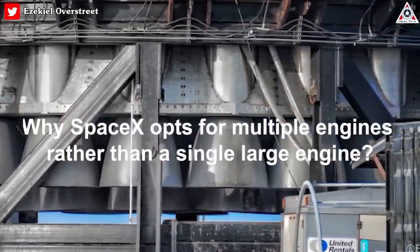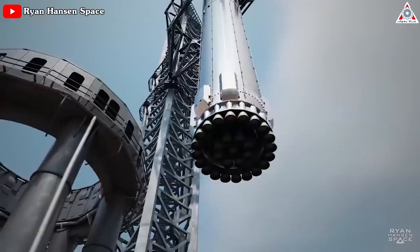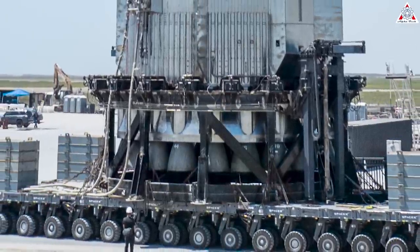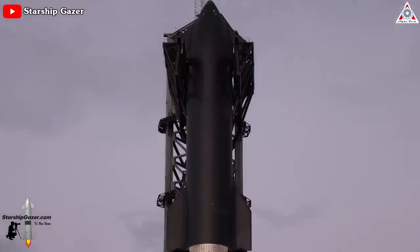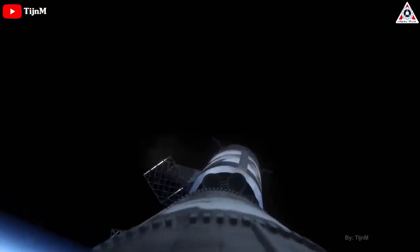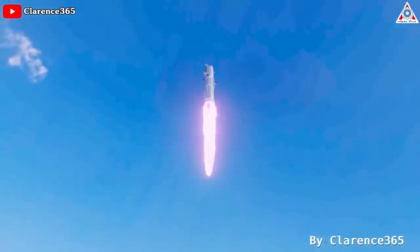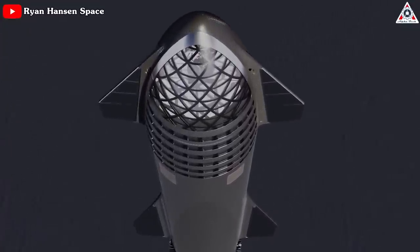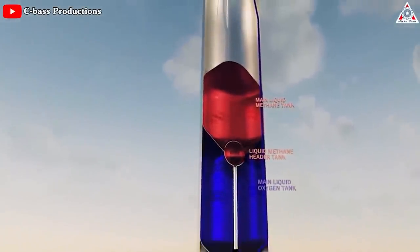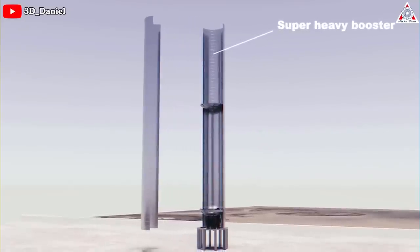A common question when discussing rocket engines is why SpaceX opts for multiple engines rather than a single large engine. There are three primary reasons. First, SpaceX rockets follow a stage design where two or more rockets are stacked on top of each other. The initial stage propels the rocket to high speed before detaching, allowing the subsequent stage to take over. According to the rocket equation, a rocket's capability to change velocity is directly related to the logarithm of the ratio between its initial and final masses — to achieve higher speeds, more fuel is required, which necessitates larger tanks, adding more weight, and requiring even more fuel in a cascading effect.